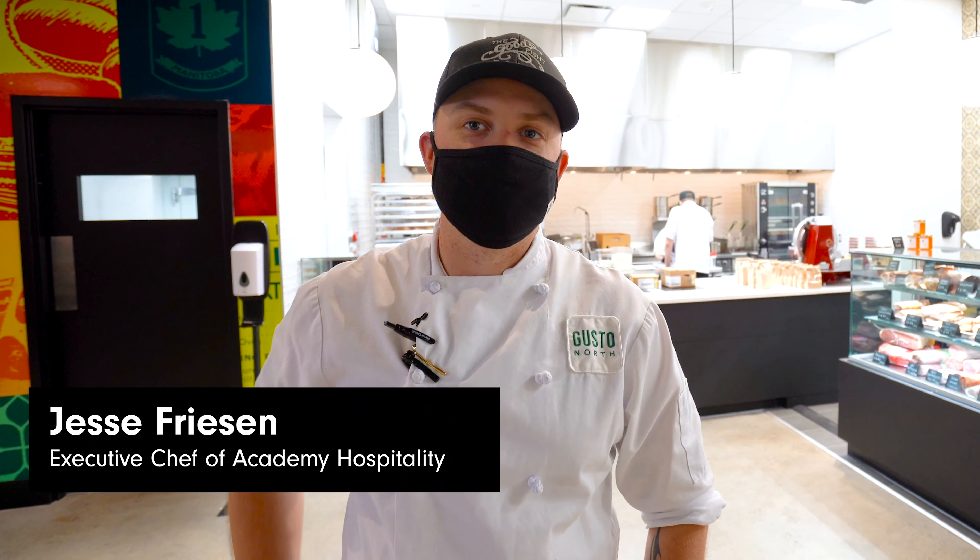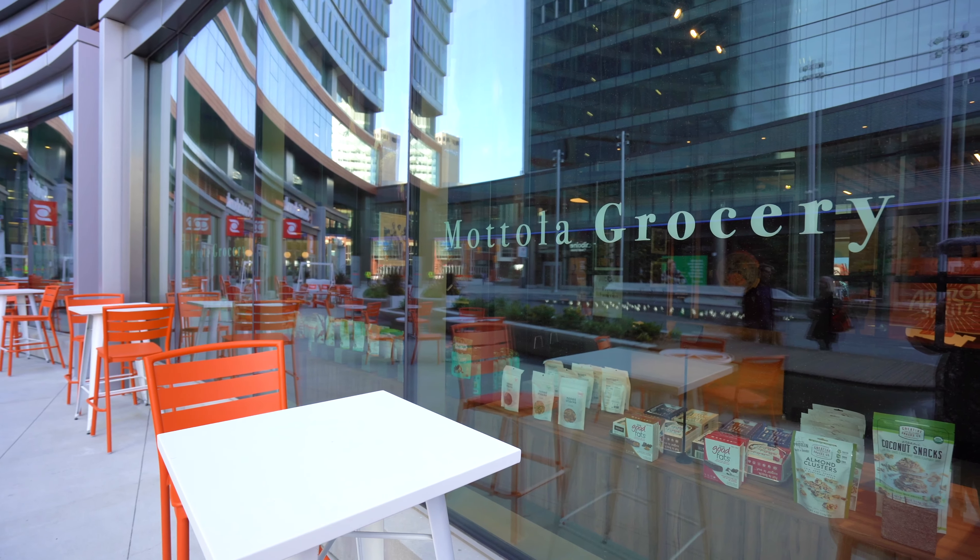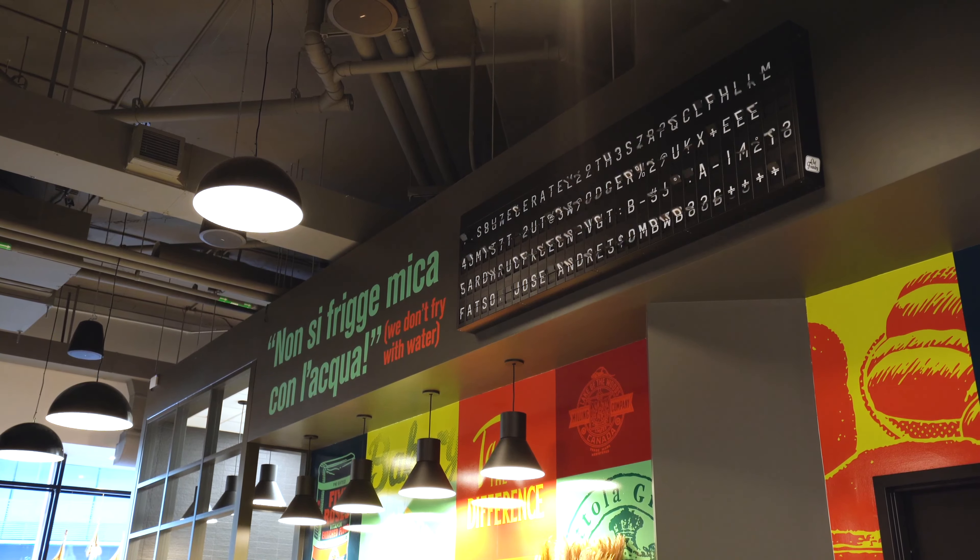Hi, I'm Jesse Friesen, Executive Chef of Academy Hospitality. Welcome to Metola Grocery, our most recent concept located at Tunehurst Square.